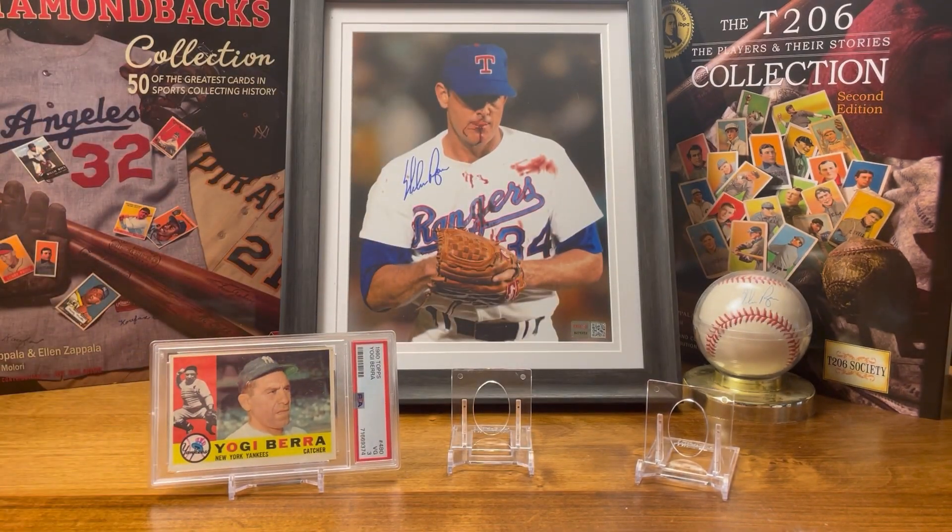I like Yogi Berra because he was the first baseball player that I ever started to see and started to like — he was the first baseball player I started collecting. That's cool!